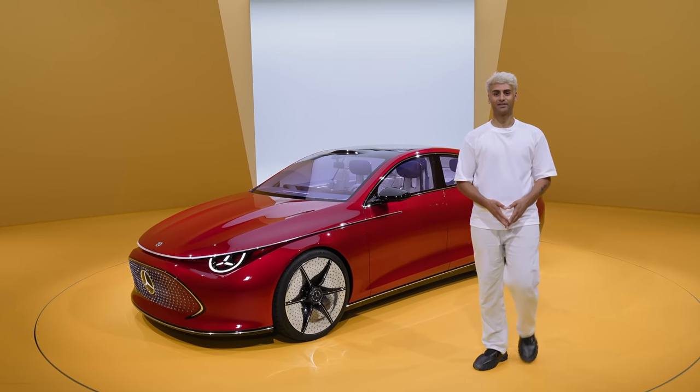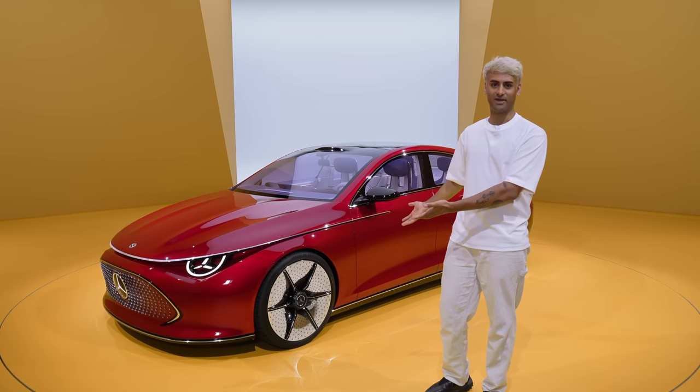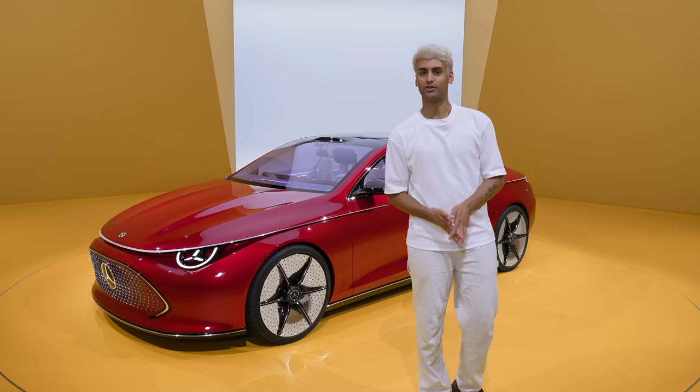Hey everyone, my name is Isaac. When I think of car companies that are living the future, I think of Mercedes-Benz. And with the new Concept CLA class, Mercedes drives even further into the digital and electric future.